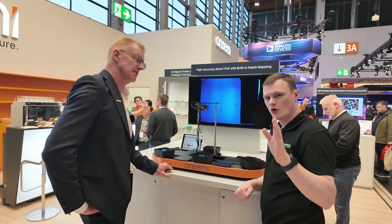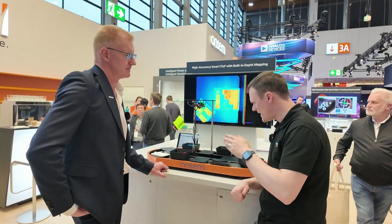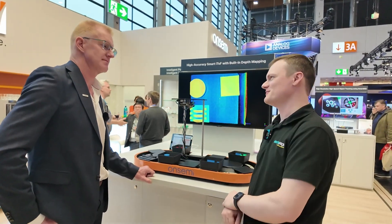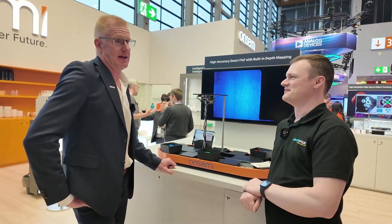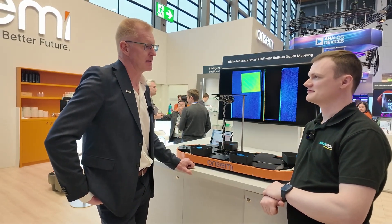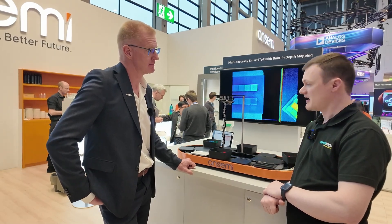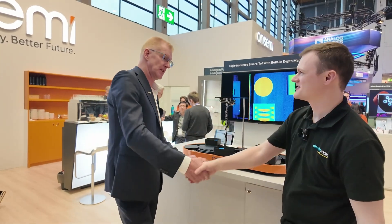Just before we wrap up — for the audience watching this video, if they want to get involved with these solutions and what you're calling the world's best LiDAR slash imaging system, what would you recommend? They should contact their local OnSemi sales representative, and that person will get in touch with the business unit and provide all the information. Absolutely fantastic — thank you ever so much for taking the time to speak with us today.